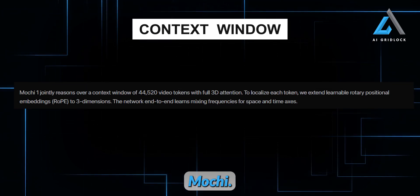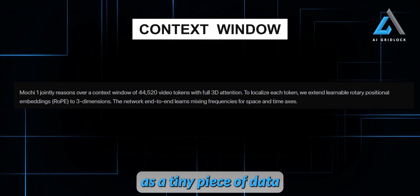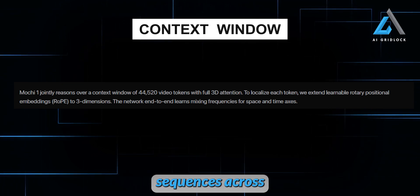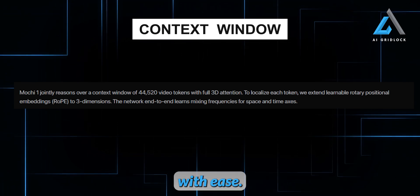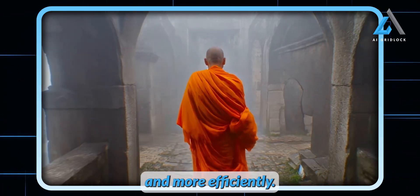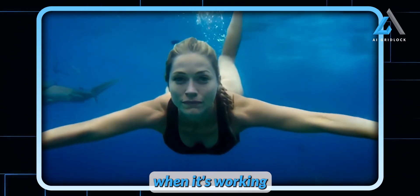Mochi One can process a massive amount of video data at once — up to 44,520 video tokens to be exact. Think of a token as a tiny piece of data that makes up the video. Mochi One uses learnable rotary position embeddings, allowing the model to map out video sequences across three dimensions, covering both space and time, so it can generate coherent, well-structured scenes with ease. It also takes advantage of cutting-edge advancements like SwiGLU feedforward layers, which help the model learn faster and more efficiently, along with query-key normalization to stabilize training and sandwich normalization to keep the model's internal activations under control.